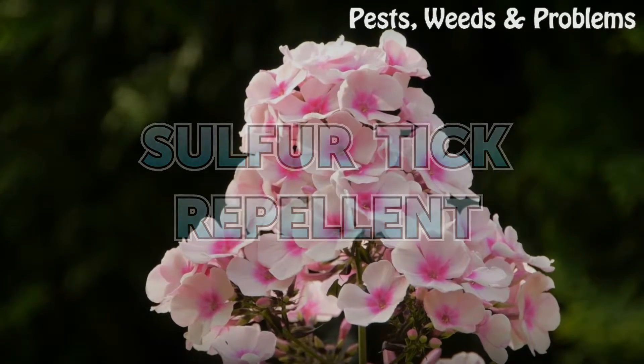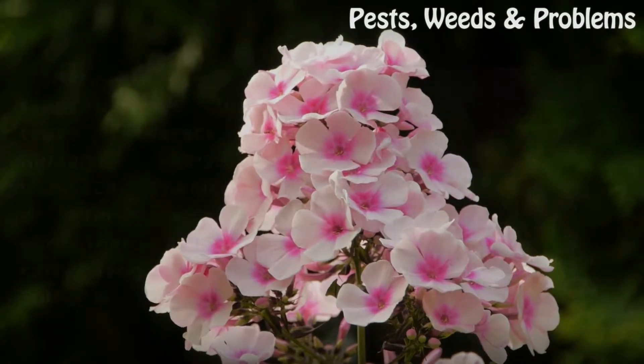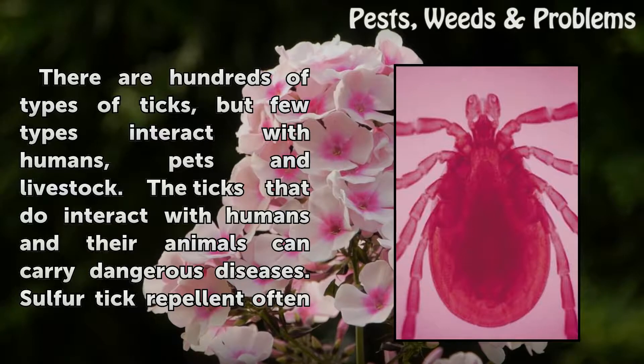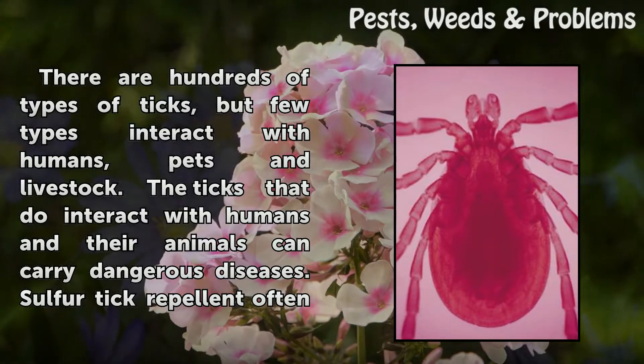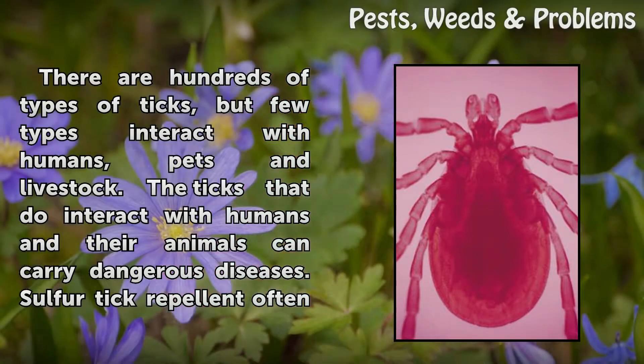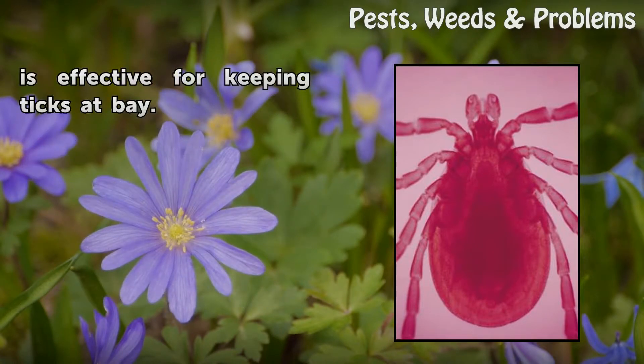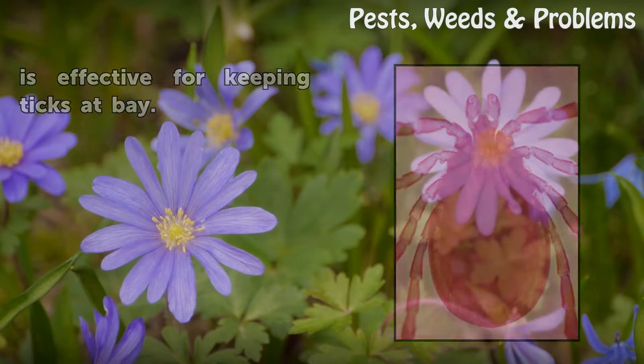Sulphur Tick Repellent. There are hundreds of types of ticks, but few types interact with humans, pets and livestock. The ticks that do interact with humans and their animals can carry dangerous diseases. Sulphur Tick Repellent often is effective for keeping ticks at bay.